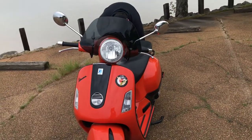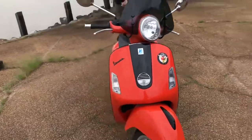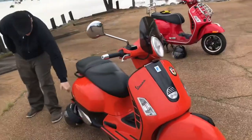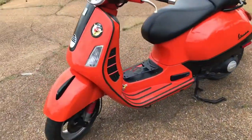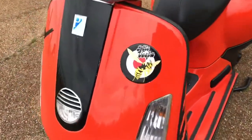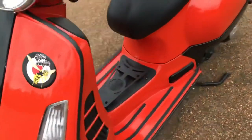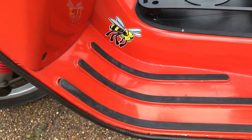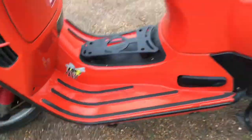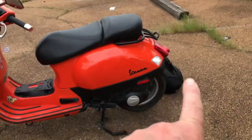The guy we bought this from — he blacked it out, put that sporty little windshield on there. Look at these stickers he's got on here. He blacked out that rear end also right there, blacked that out.